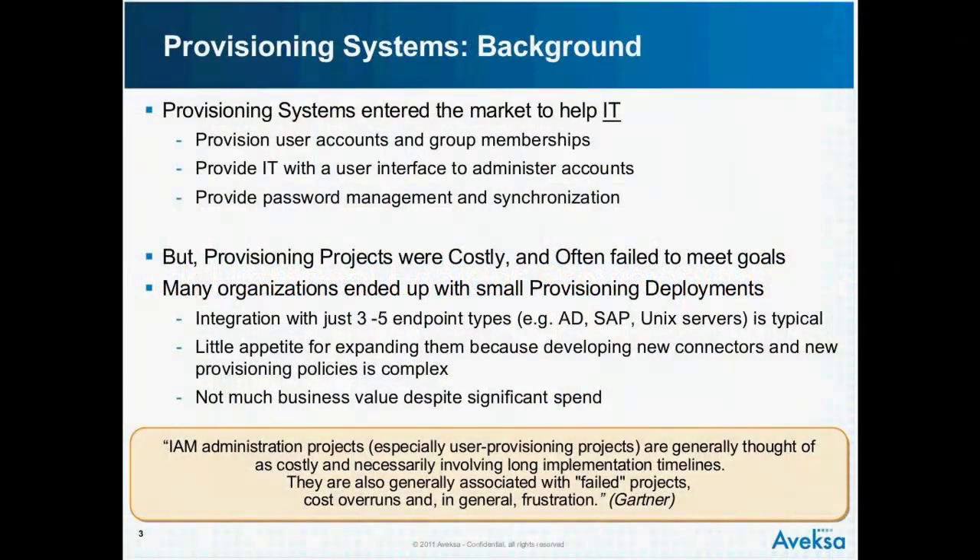Let's start with a little bit of history about provisioning. Provisioning systems entered the market really as IT tools — this goes back more than a decade. They started out as tools for IT to provision and deprovision user accounts and group memberships, primarily in directories. They provided password management, and in fact the industry started with password management and then progressed to the notion of account management and provisioning groups.